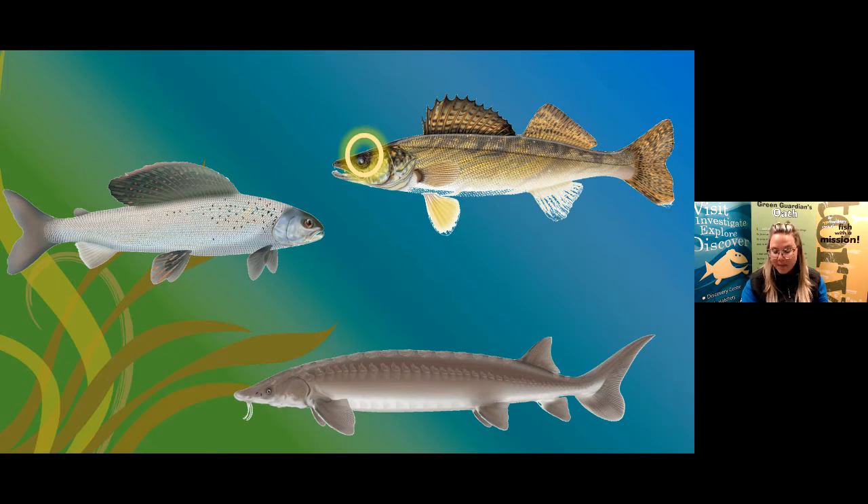Next, we have our Walleye — a really interesting Albertan fish. You can see that the Walleye has really dark, reflective eyes, and that's one of its adaptations because it allows the fish to see in its dark and murky habitat. The Walleye lives in an environment where the water is really dark and murky, and with those reflective eyes it can actually see its prey in that murky water.